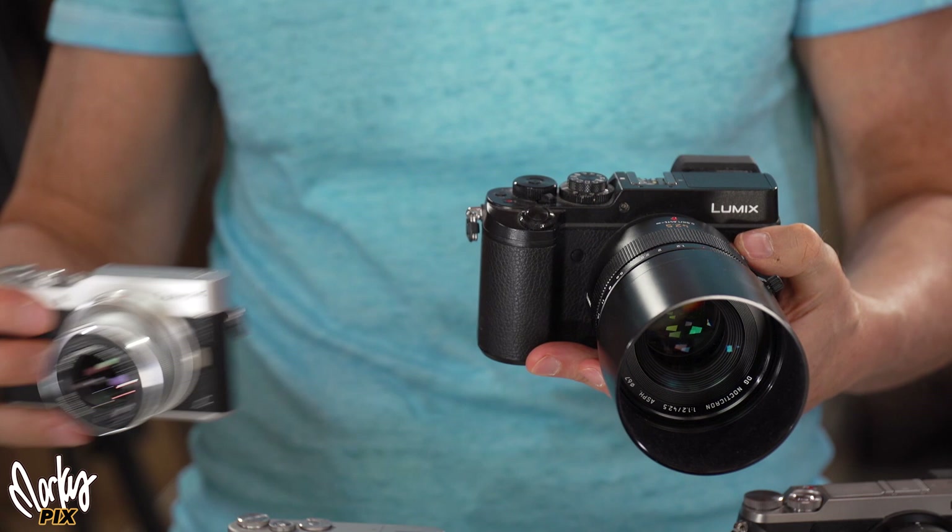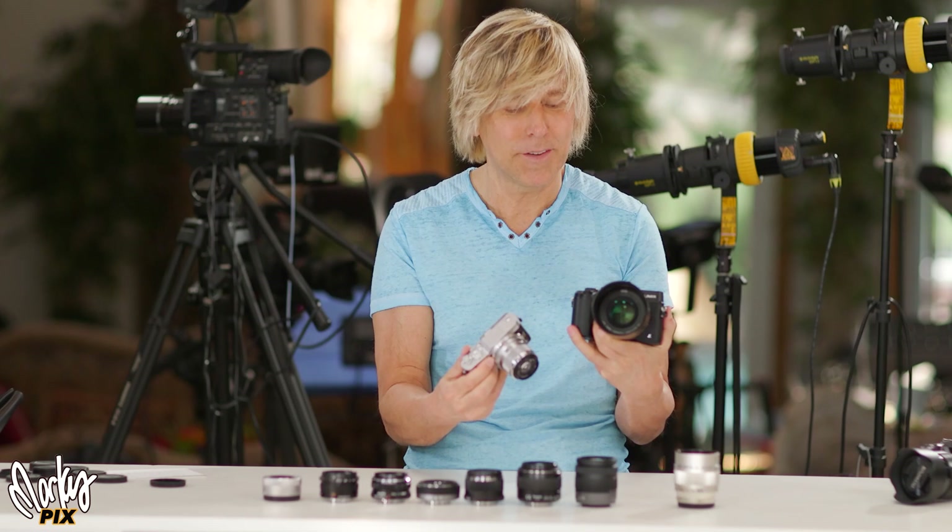Why carry a big, giant, heavy lens like this that costs $1,400 when you can take a little tiny lens and a little tiny camera that both take the same quality of pictures? $1,400 or $400?